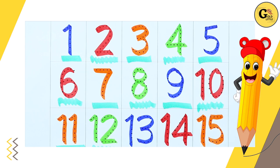Blue color number 13. 1, 3, 13. Red color number 14. 1, 4, 14.